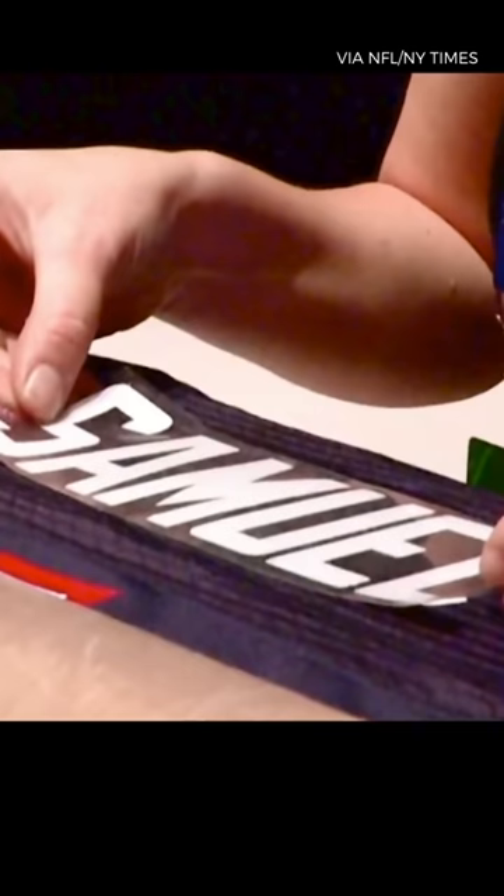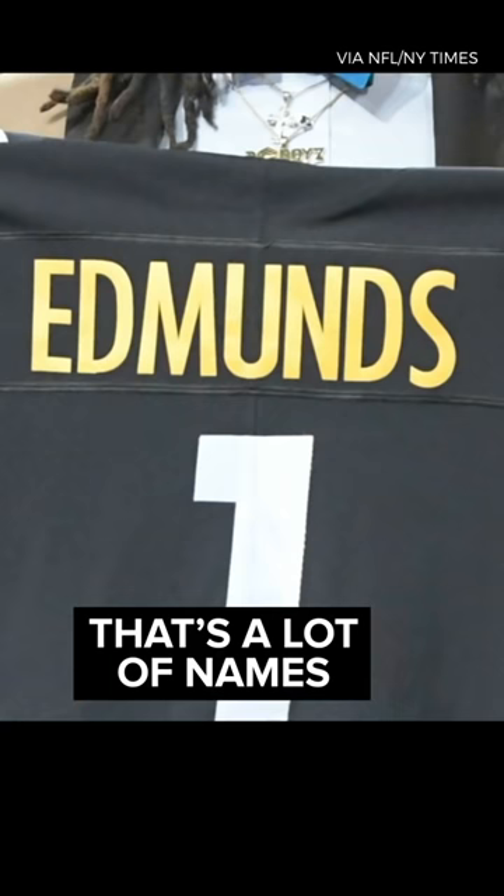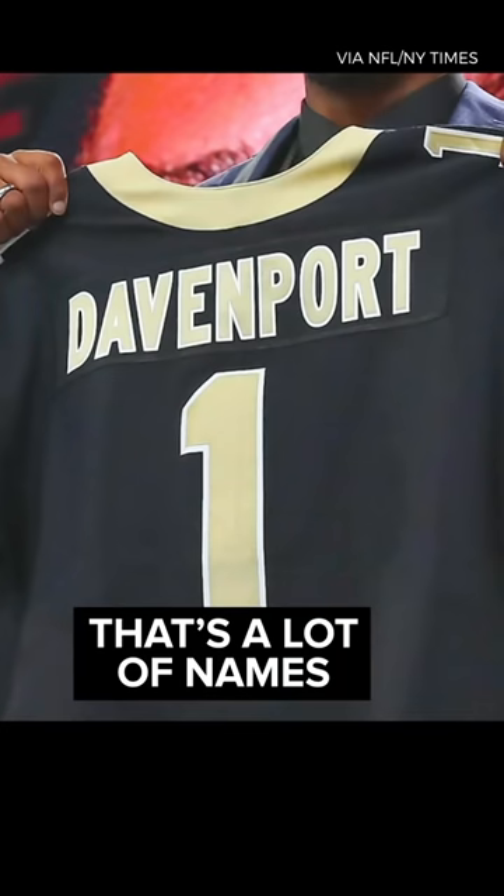Before the draft, name plates are printed up for every player that's going to be in attendance, which is actually harder than it sounds, because they need to have the player's name ready in the style of every single team.